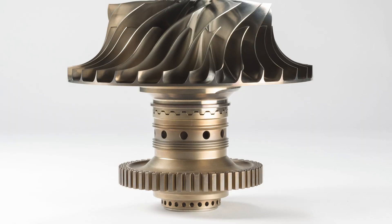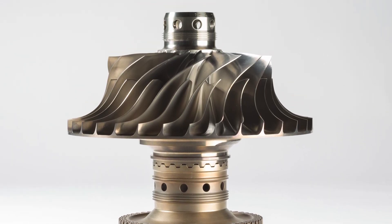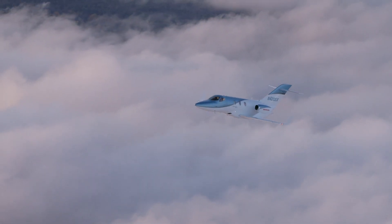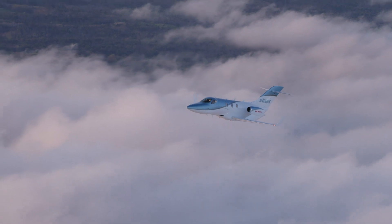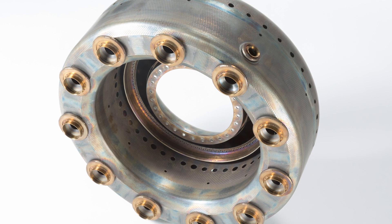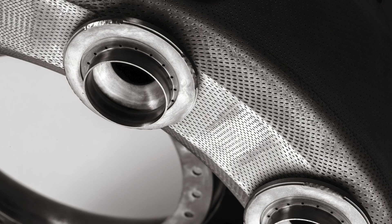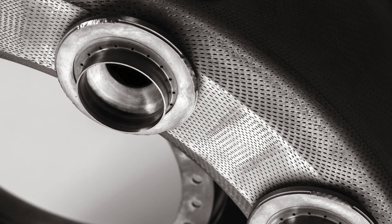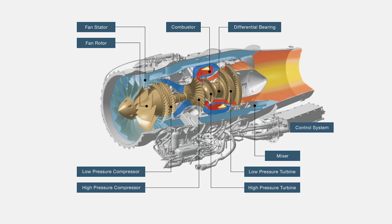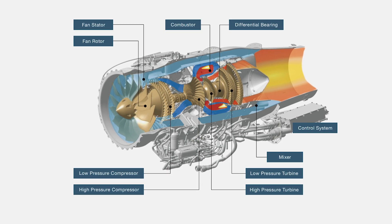The HF-120 features a high pressure ratio core, facilitated by the design of the compressor and its titanium alloy construction, enabling the engine to minimize thrust loss during climb. The HF-120's specific fuel consumption is relatively low because of the laser-drilled multi-hole combustor design, which provides low pressure drop across the combustor and efficiently transfers compressor energy to the turbine. Air blast fuel nozzles provide better fuel atomization, which yields better fuel-to-air combustion.